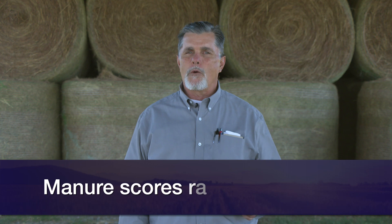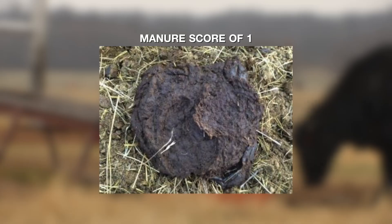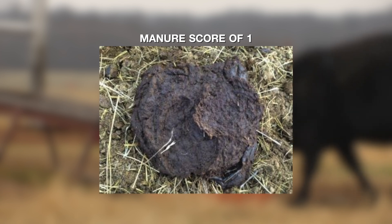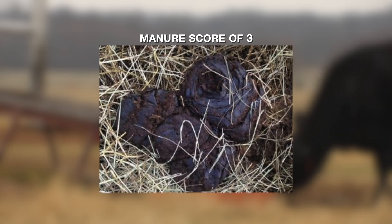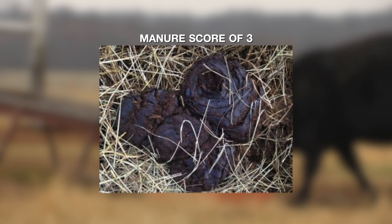If we look at manure scores, basically, manure scores range from one to five. A score of one looks like what we may identify in Oklahoma as the consistency of calves growing on wheat pasture — it has more moisture than solids, about the consistency of cream soup, and splatters into a really flat pad. We go on up to a manure score of three, which typically only piles about two inches deep out of a mature cow and actually pools a little bit in the center. That's the manure score we're looking for this time of year. It means that nutritional quantity, quality, and requirements are being met. The rate of passage is about where we want it. We'd like to see a manure score of three.